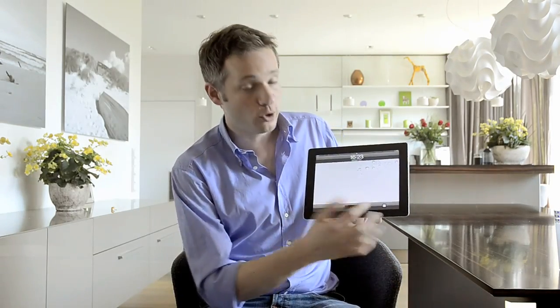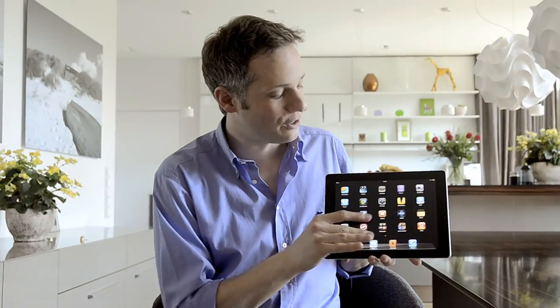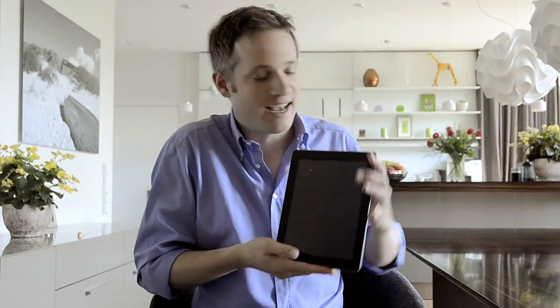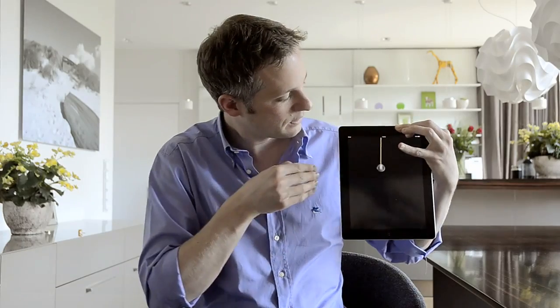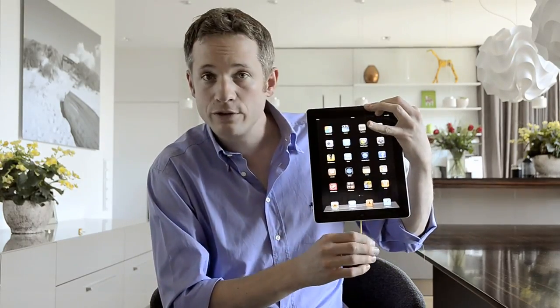Hi everybody, my name is Simon and I got an exclusive preview on the new iOS update for you. First of all, I'm not sure if this is a software bug or just kind of a new feature. The iPad is a very interactive gadget. With the new iOS there are a lot of new hidden features that I would love to show you.